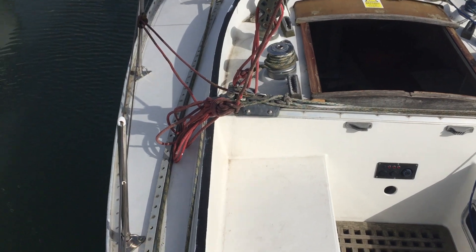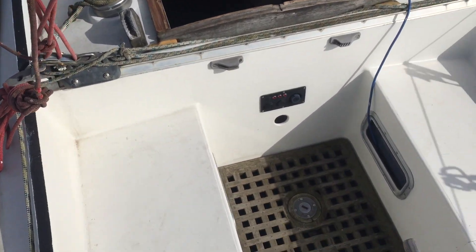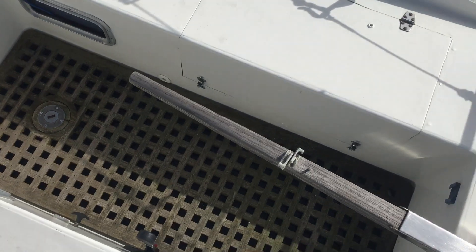I'm currently on the port aft. I'm just going to walk up to the cockpit area here. Nice wooden tiller.